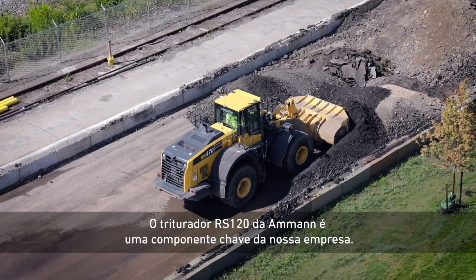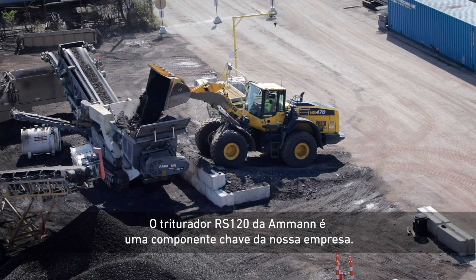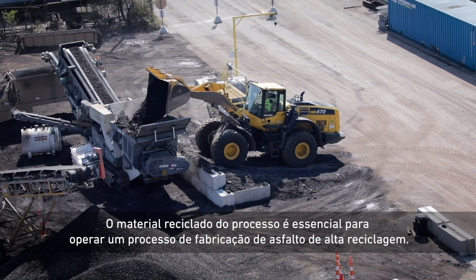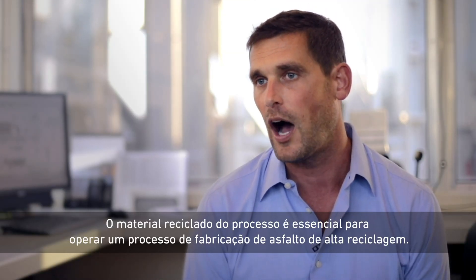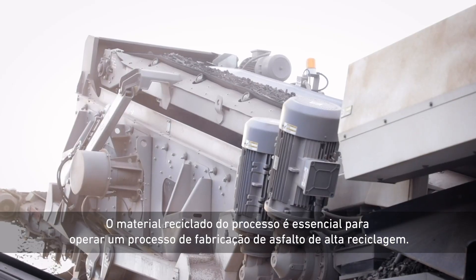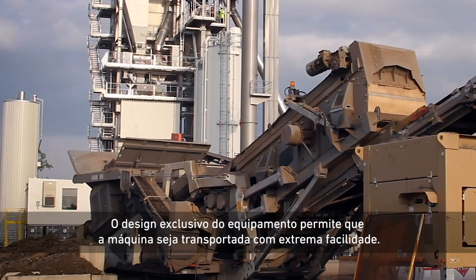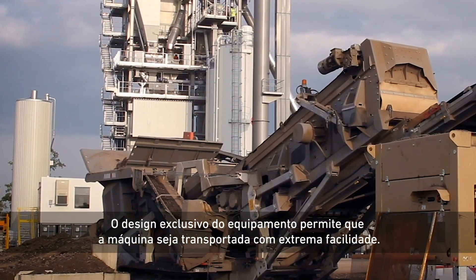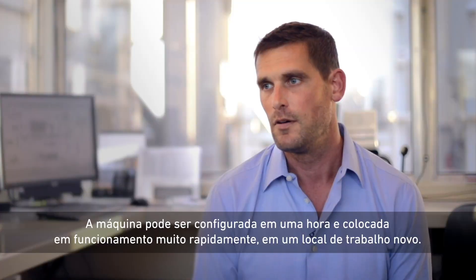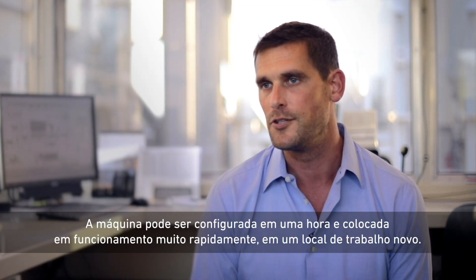The Amman RS-120 shredder is a key component of our business. Processing recycled material is essential to operating a high recycle asphalt manufacturing operation. The equipment's unique design allows the machine to transport extremely easily, and it can be set up within an hour and functioning very quickly on a new job site.